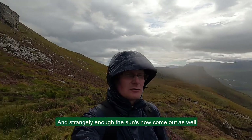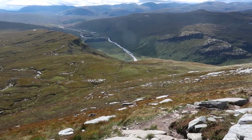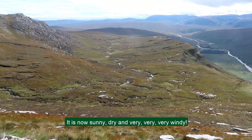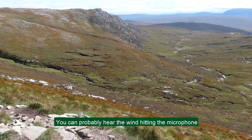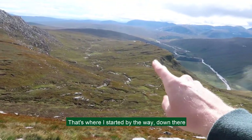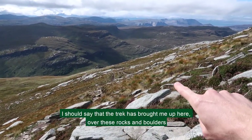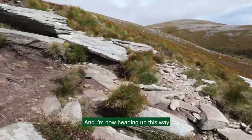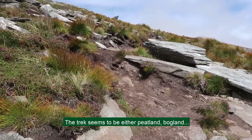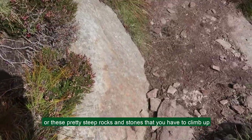Strangely enough, the sun's now come out. I hate to sound like a weather report every time I turn the camera on, but it is now sunny, dry, and very, very, very windy — you can probably hear the wind hitting the microphone. That's where I started, down there. The trek has brought me up here over these rocks and boulders, and I'm now heading up this way. The terrain seems to be either peatland, bogland, or these pretty steep rocks and stones that you have to climb up.